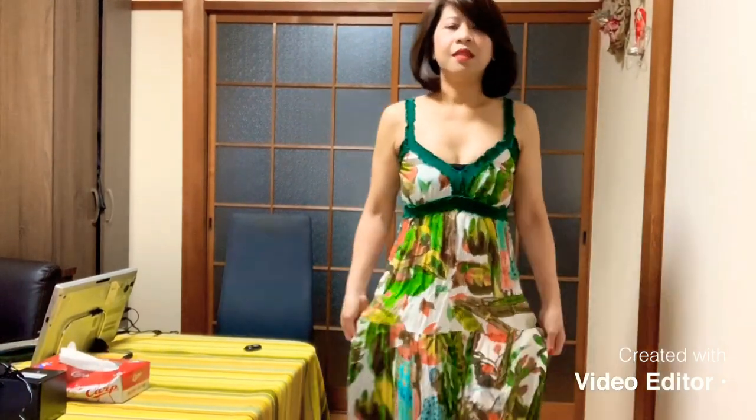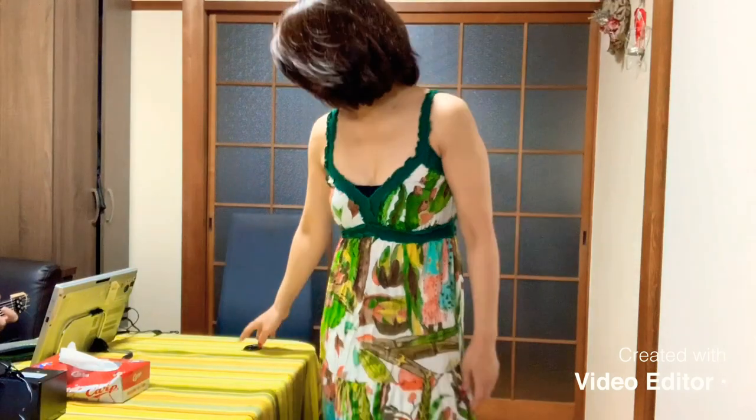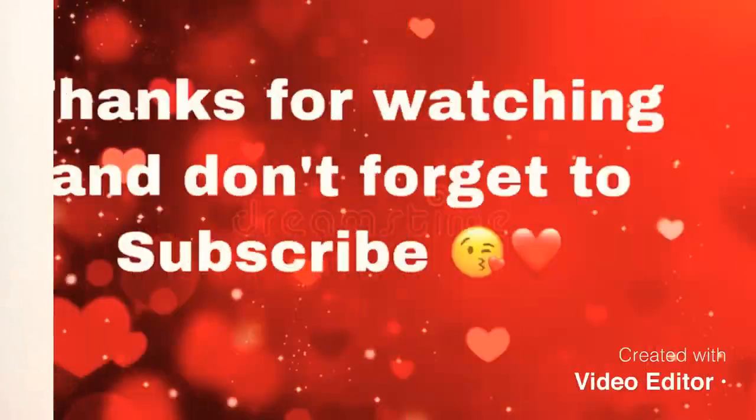So guys, this is the last dress. If you like this video, don't forget to give me a thumbs up, subscribe, and don't forget the notification bell so you will be notified for my next video. Okay, bye guys!